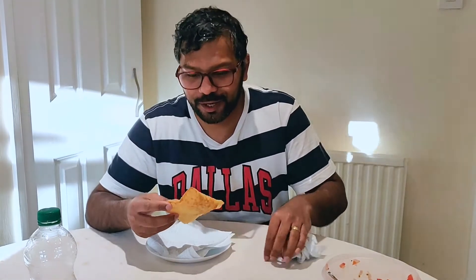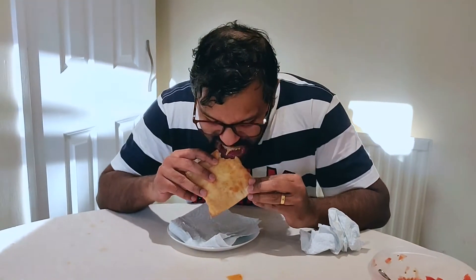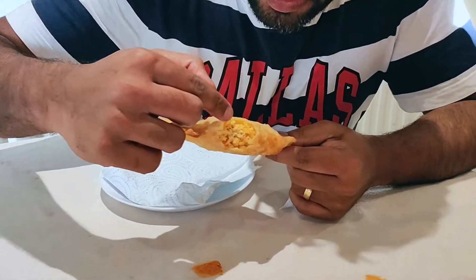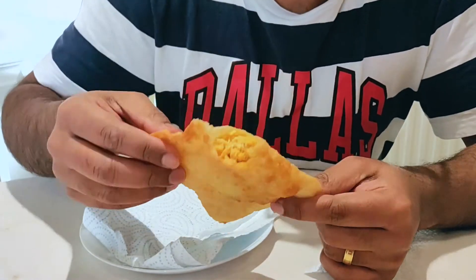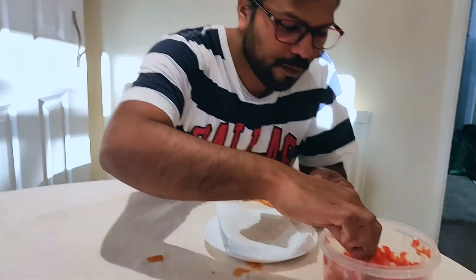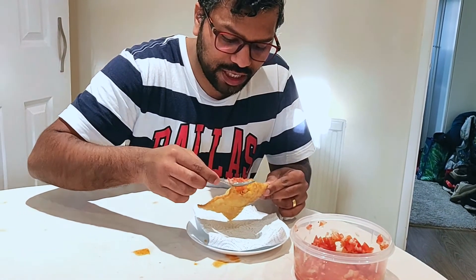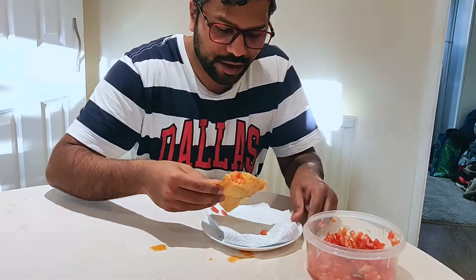Here we have the frango cajon — it is the smaller one. I'm going to try this now. There's a filling of chicken, cheese, and a bit of oregano. I definitely feel just with a little bit of onion, tomato, chutney or salad, it's going to taste brilliant. Let's go!